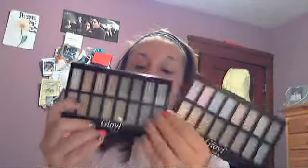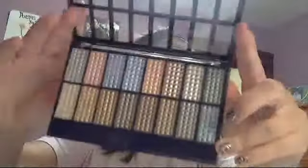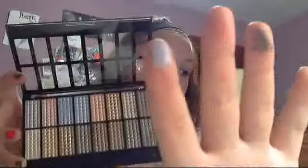The next two eyeshadow palettes I got were these GOV USA ones. I've never heard of this company, but these are metallic colors and metallic colors seem to be in right now, so I got them. This blue right here is probably the prettiest blue I've ever seen in my life. They actually have really good colors, though the palette doesn't really have a name for it.